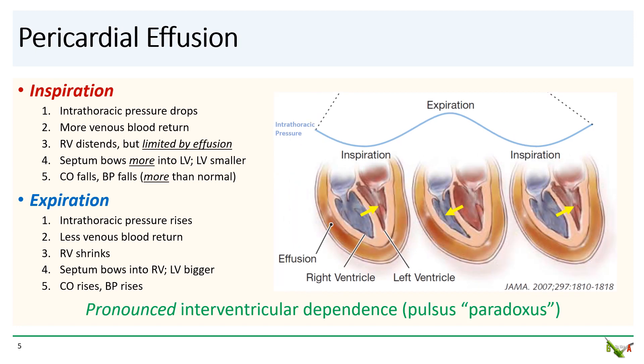So what happens when you have a pericardial effusion? Well, the same thing actually, but it just gets amplified. When you take a breath in, the pressure inside your chest falls, driving more blood into the right heart. The right heart still wants to distend, but because of the pericardial effusion, the right heart now ends up distending more into the left heart. On echo, you'll see the septum bowing more into the left ventricle. This causes the left ventricle to get smaller than normal, resulting in a greater decrease in cardiac output and a greater fall in the blood pressure, generally more than 10 millimeters of mercury. This increase in the blood pressure drop with breathing is the so-called pulsus paradoxus. But as you now realize, there is no paradox at all. It's just an amplification of a normal physiologic process caused by the presence of the pericardial effusion.